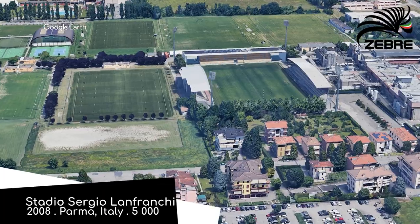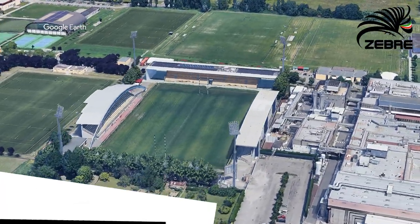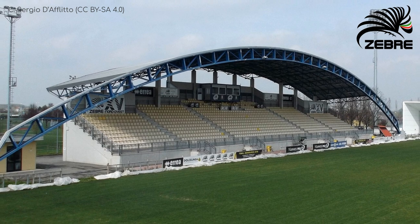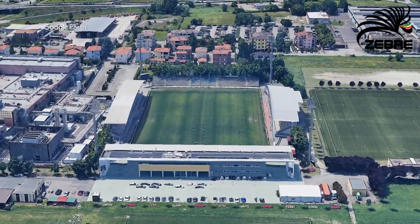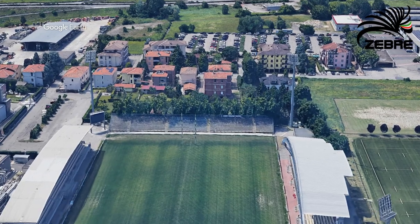Stadio Sergio Lanfranchi. We end where we started, in Italy, at a very distinctive stadium. Credit to the architect that designed this place — they've really tried to do something a little different with the roofs here, and they've succeeded. This stand has some tree branches for a roof, which is kind of cool. They're not very effective in the rain though — they definitely don't leaf you high and dry.